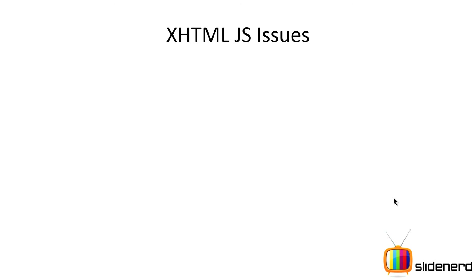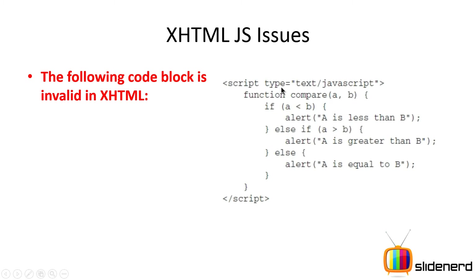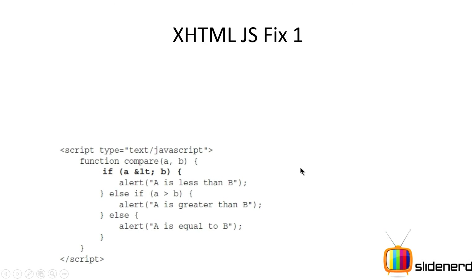There are also certain issues with putting JavaScript inside XHTML. Take a look at this simple piece of code — don't worry about the if-else logic; the only focus is this part which says A less-than B. You're trying to mathematically compare A and B. The problem is the less-than symbol: if this is inside the same file as your HTML and it's an XHTML document, there are very strict rules about symbols. The less-than symbol is interpreted as the start of a tag, like a script tag, which causes a problem.